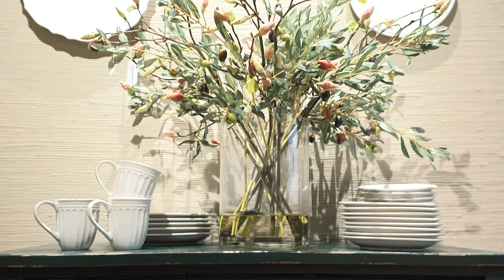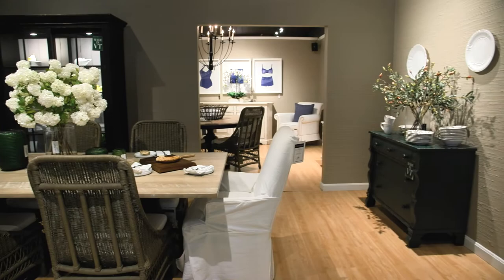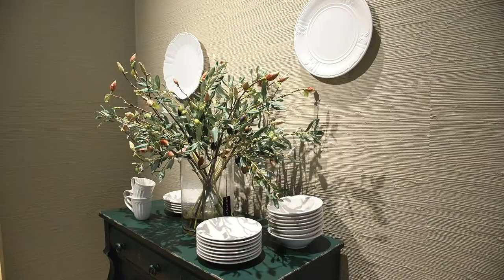And then the pop of color with that green — what was a dresser is now a buffet table right in the kitchen. Bringing in color is always a great idea.